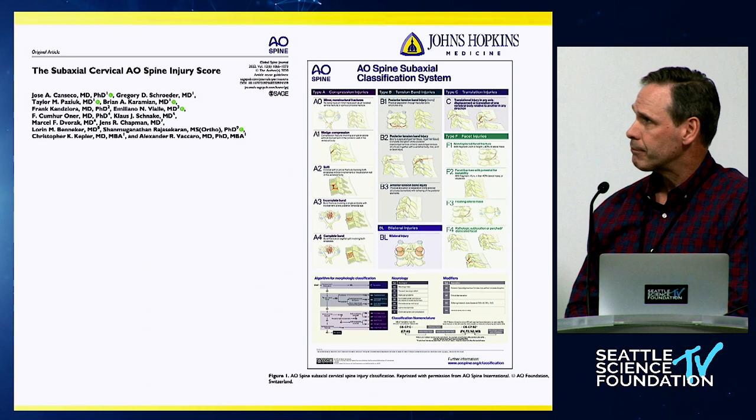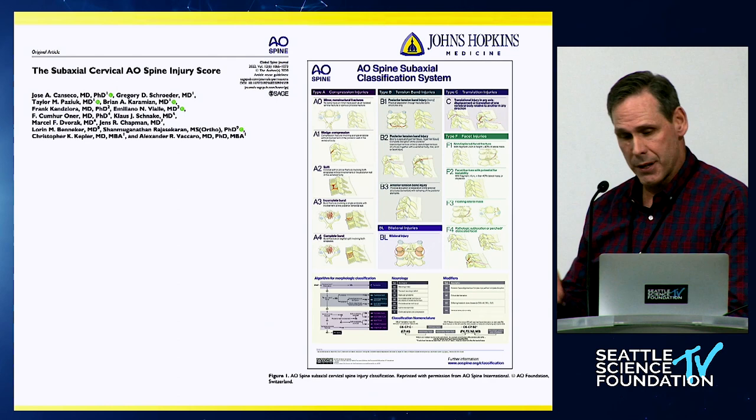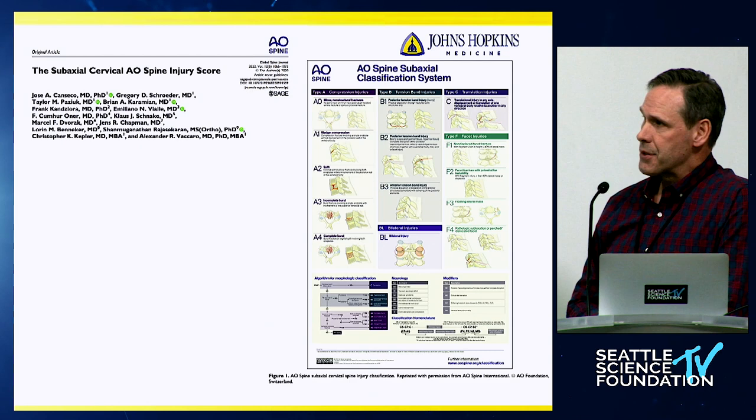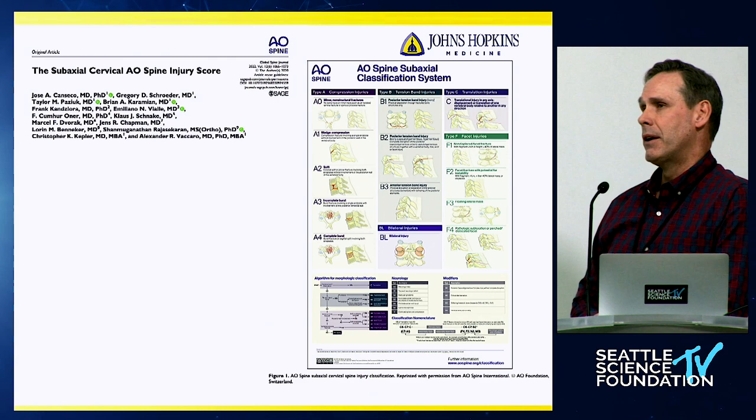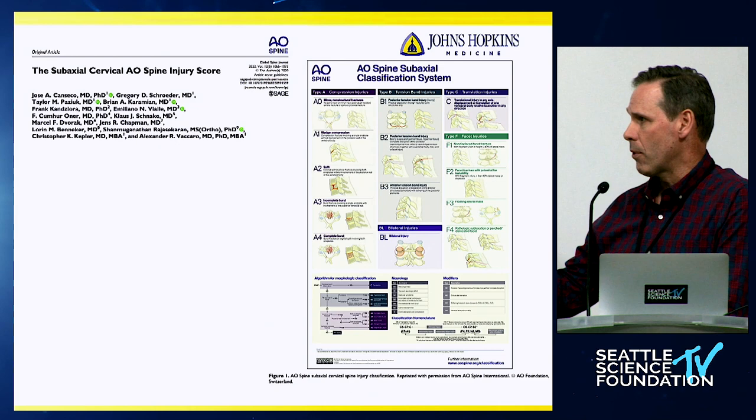Dr. Araby here was one of the investigators on the development of this, led by Dr. Piccaro. Dr. Chapman has also been highly involved with the AO Spine group. I'd like to make a distinction here — this is really a classification system and not necessarily a grading scale or score. It goes into things in more detail with four categories looking at morphology, facet injury, neurological injury, and then there are four modifiers that are sort of special conditions.